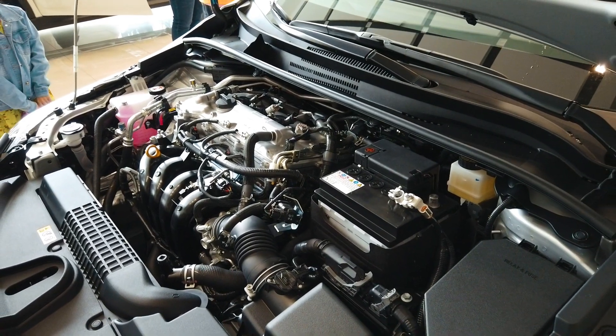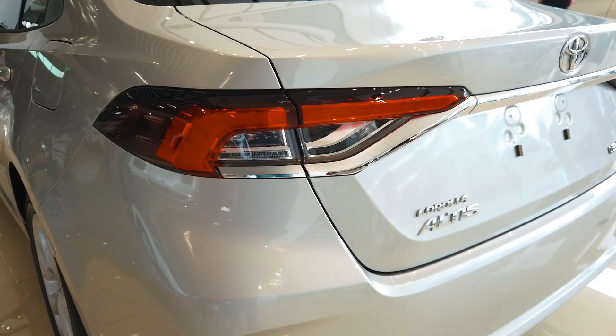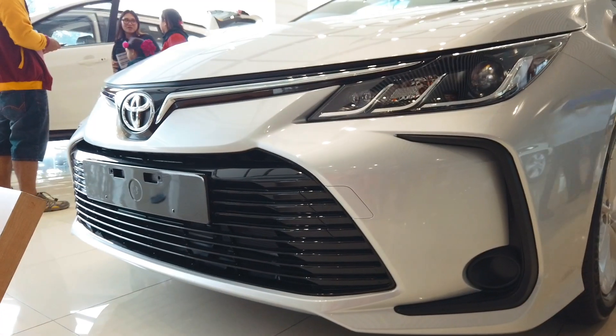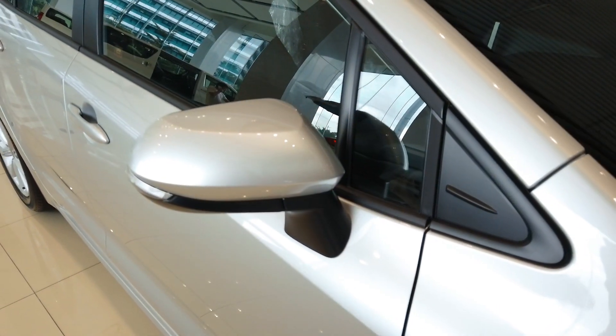Fuel consumption ratings are to be announced, but fuel tank capacity is 50 liters for the gas-powered Altis and 43 liters for the hybrid. Only the top-of-the-line hybrid model comes with Toyota Safety Sense, which includes a pre-collision system, automatic high-beam headlights, lane-keeping assist, lane departure alert, and dynamic radar cruise control.